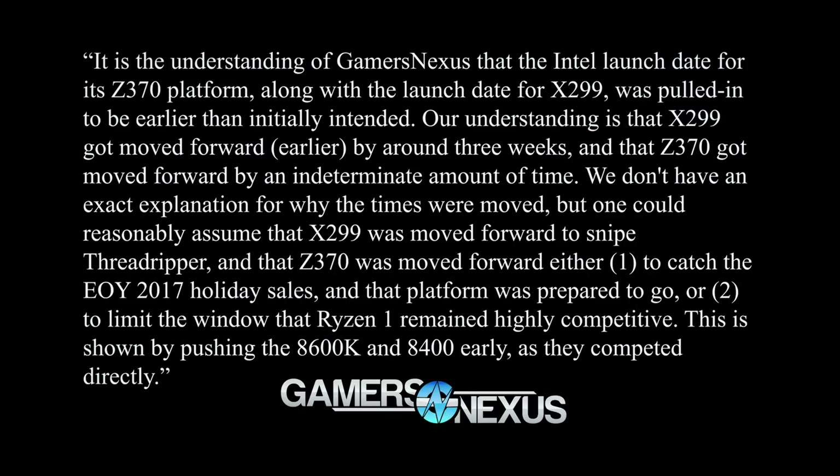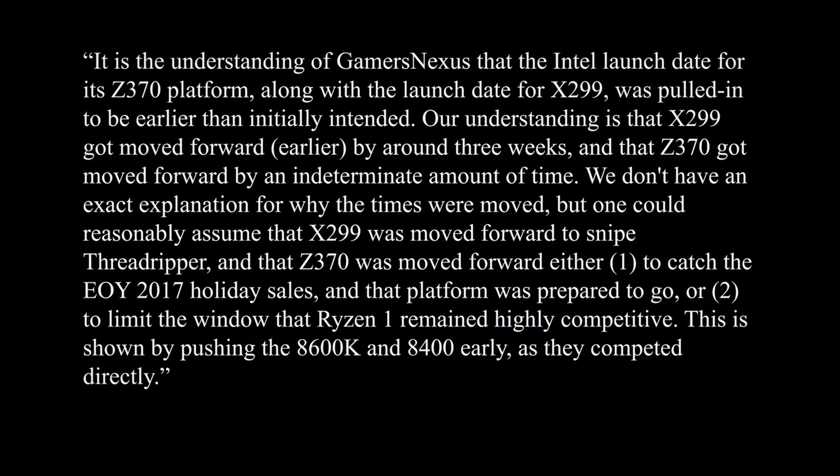I talked with Steve from Gamer's Nexus who had similar suspicions. Quoting him: it is the understanding of Gamer's Nexus that the Intel launch date for its Z370 platform, along with the launch date of X299, was pulled in to be earlier than initially intended. X299 got moved forward by around 3 weeks and Z370 got moved forward by an indeterminate amount of time. One could reasonably assume X299 was moved forward to snipe Threadripper, and that Z370 was moved forward to either catch end-of-year 2017 holiday sales or limit the window that Ryzen 1 remained highly competitive — shown by pushing the 8600K and 8400 early. Intel also had very limited stock of the 8700K when it initially launched in Q4, suggesting these items were rushed to market sooner than anticipated to combat the competitiveness of the Ryzen lineup.